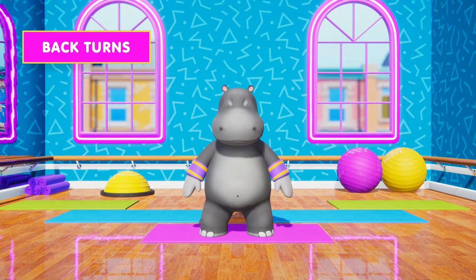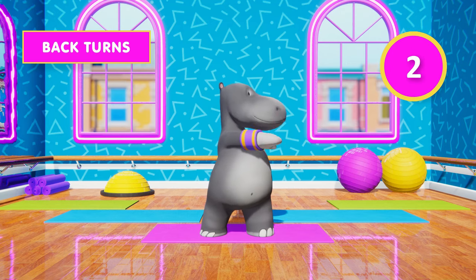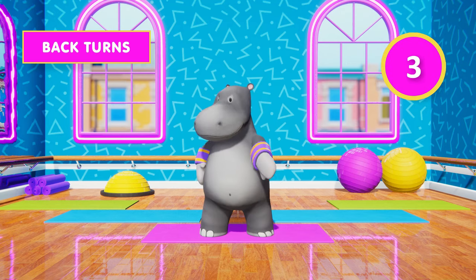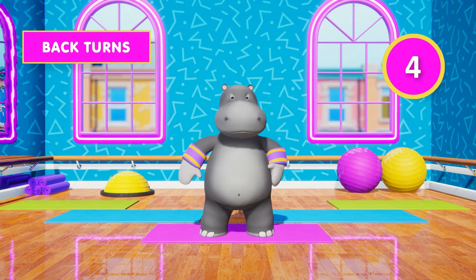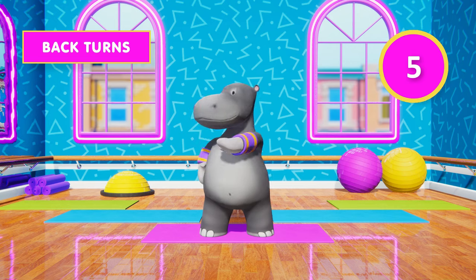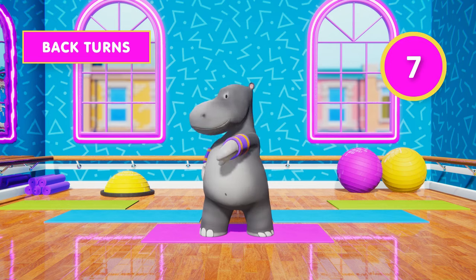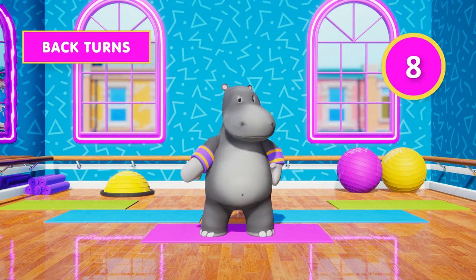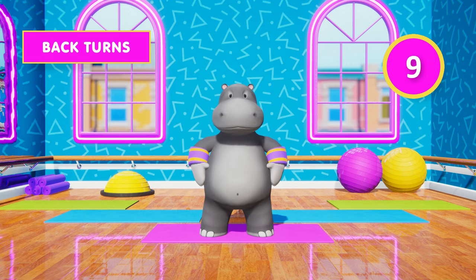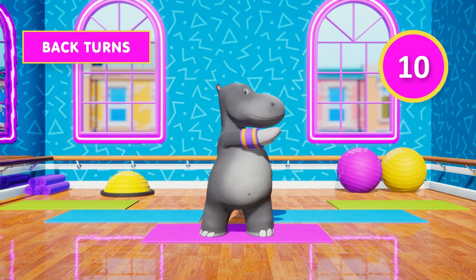Let's start with back turns. 1, 2, 3, 4, 5, 6, 7, 8, 9, 10. Halfway there!